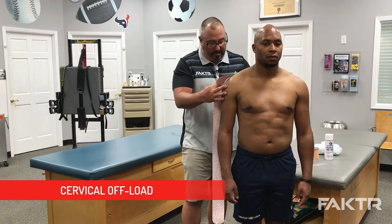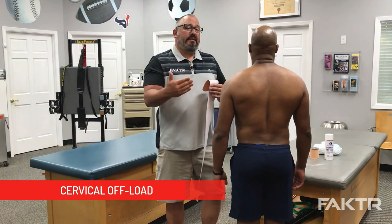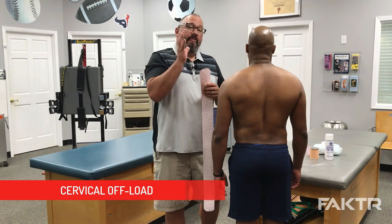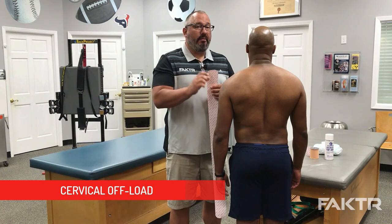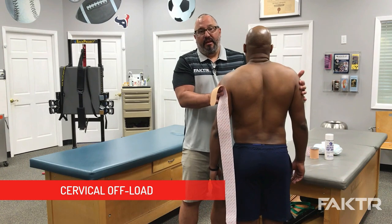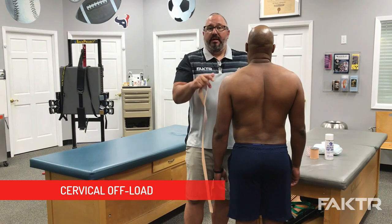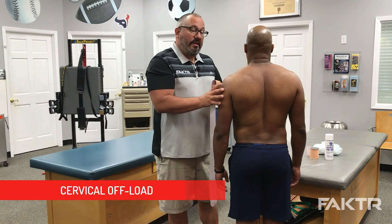For the ease of viewing, I'm just going to have Anthony turn around all the way. Now normally I'd be taping from behind, but it's going to be easier for you at home to see what we're trying to do with him in this position. It's extremely important to remember all of our tape applications are applied with the patient in a shortened position, which means I'm going to have Anthony shrug his shoulders up so that when I put the tape on and he relaxes his shoulders, the tape goes into its stretched position and applies the offload we're seeking.